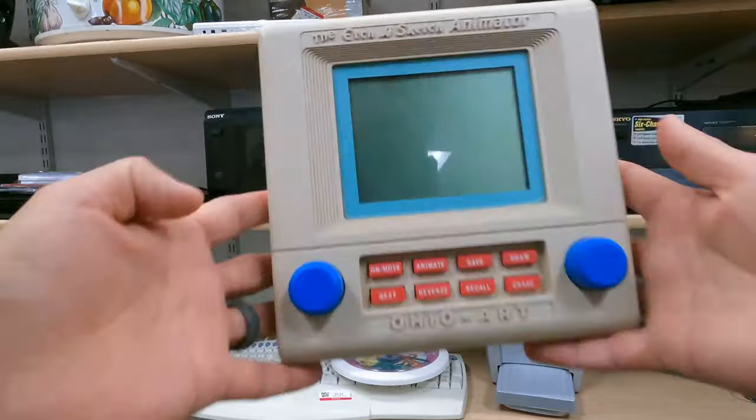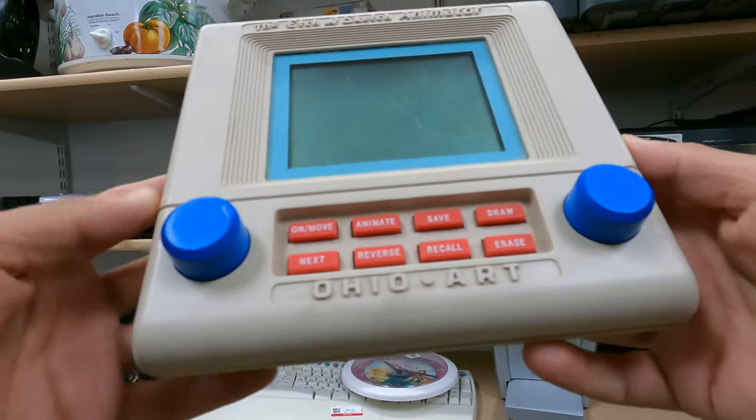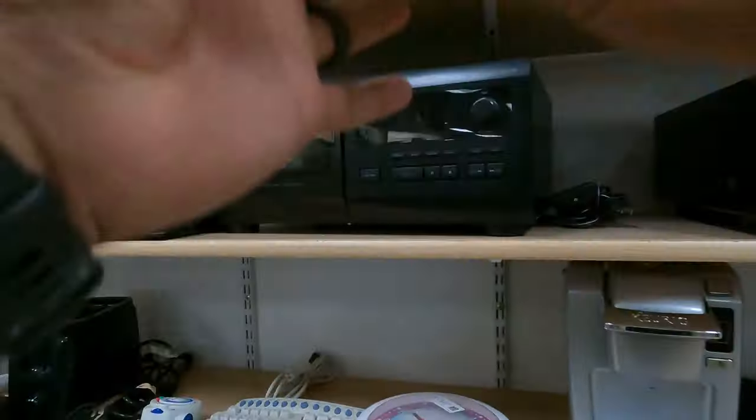Of course I had to check out the electronics, and came across this really cool Etch-A-Sketch Animator. I had never seen this before. I looked it up — at $15, it's not going to be worth it. But definitely a cool little thing to spot at the thrift store.